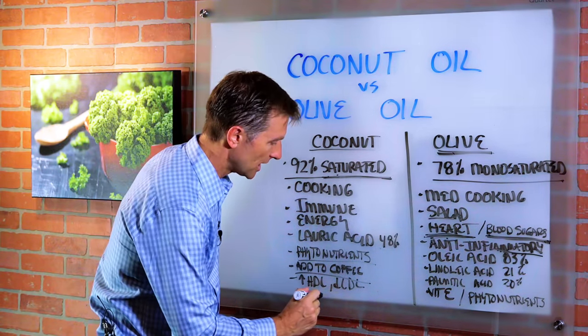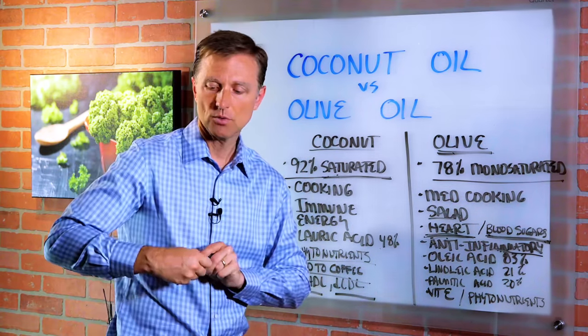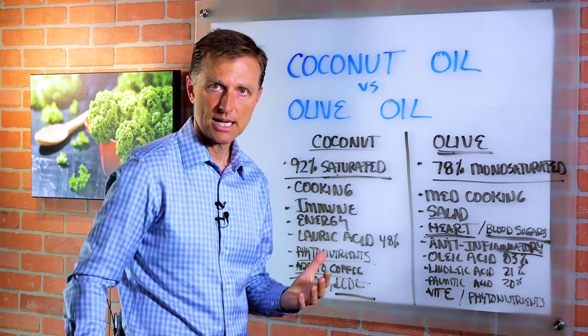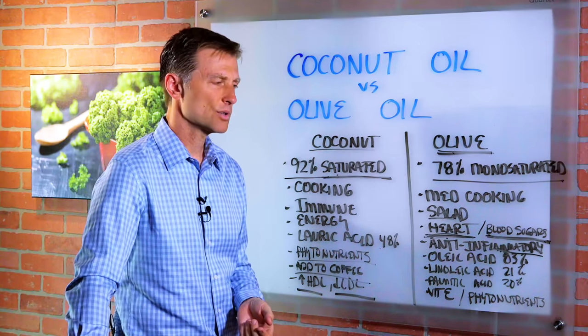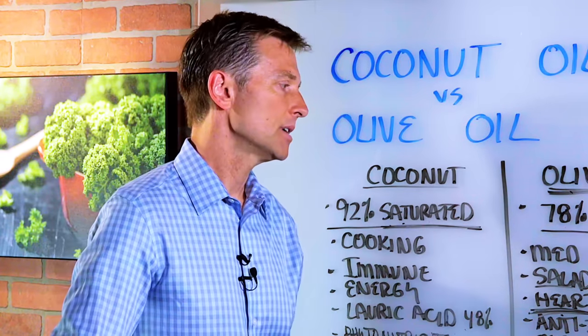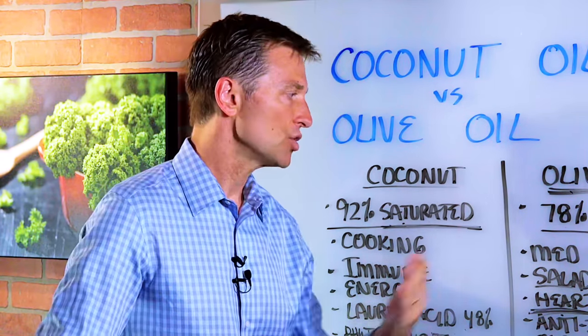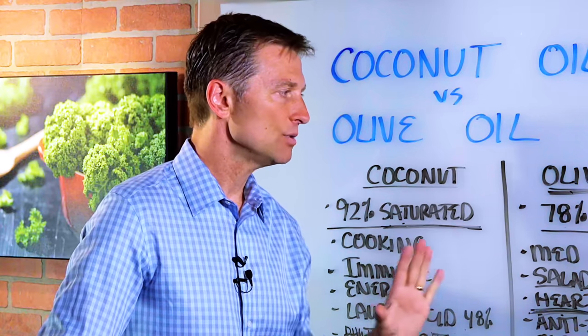Coconut oil will also increase HDL and lower LDL. It's great as part of a ketogenic diet to give you energy, and you can put it in all sorts of recipes for keto fat bombs. Both of these oils have their benefits — I wouldn't say one is better than the other. I would consume them both, but they do slightly different things.